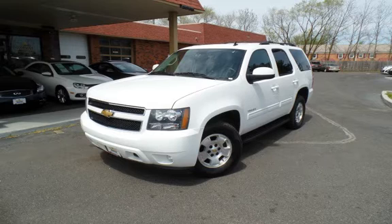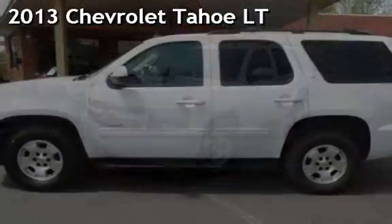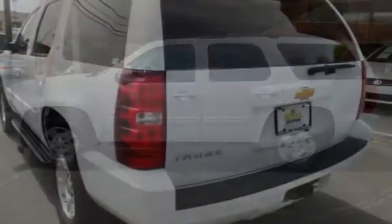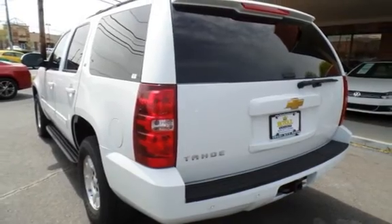Another beautiful vehicle, value priced thousands below the market value. Presenting a pre-owned 2013 Chevrolet Tahoe LT. This four-door SUV has an eight-cylinder, 5.3-liter V8 engine, with four-wheel drive and an automatic transmission.